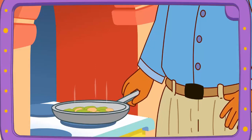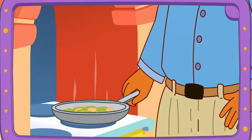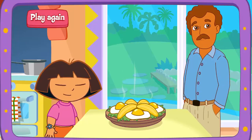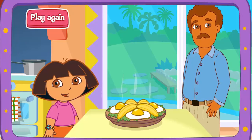Boppy's frying it on the stove! Fantástico! Muy bien! Thanks for helping! Excelente! Play again!